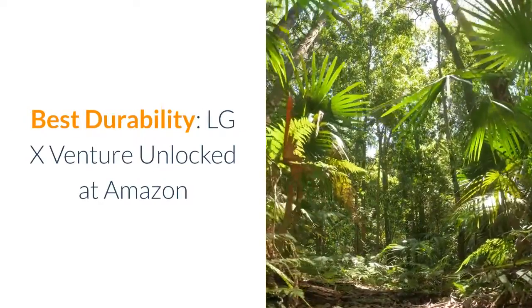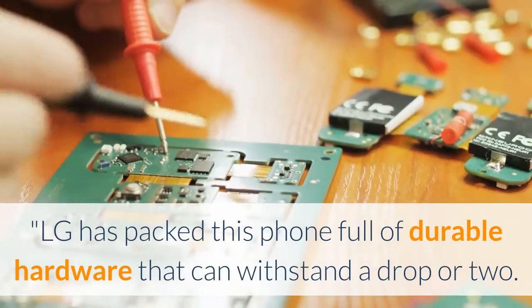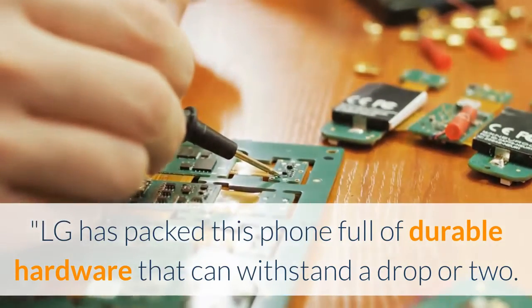Best Durability: LG X Venture Unlocked at Amazon. LG has packed this phone full of durable hardware that can withstand a drop or two.